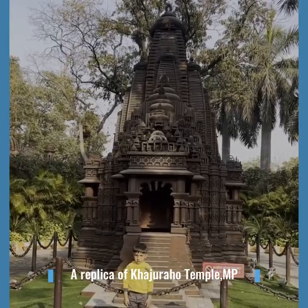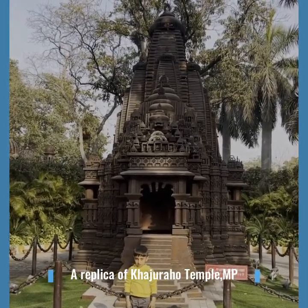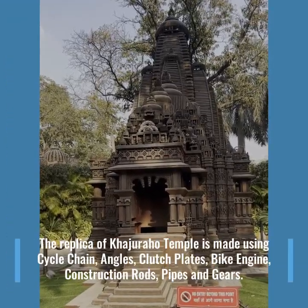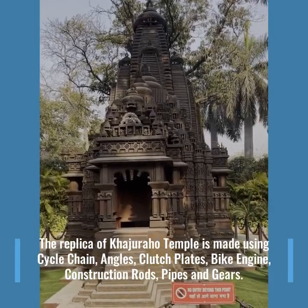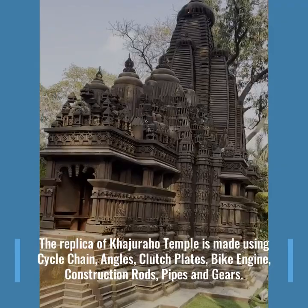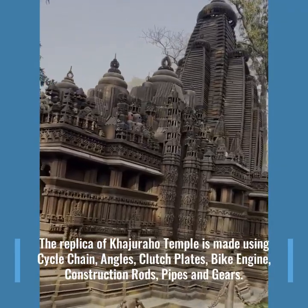A replica of Khajuraho Temple, Madhya Pradesh. The replica of Khajuraho Temple is made using cycle chain, angles, clutch plates, bike engine, construction rods, pipes and gears.